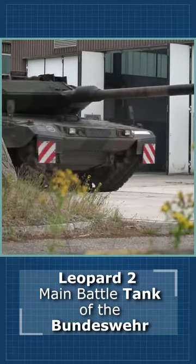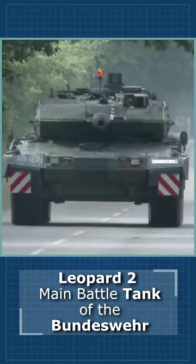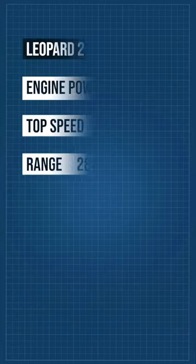Secondary armament consists of two 7.62mm machine guns. One of them is coaxial, while another is mounted on top of the roof.